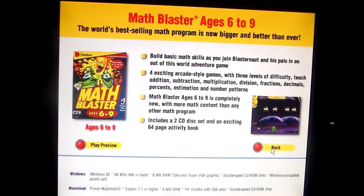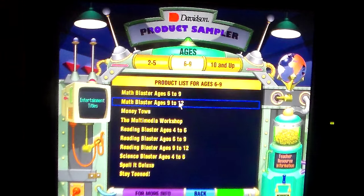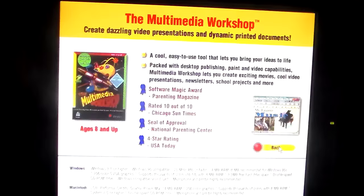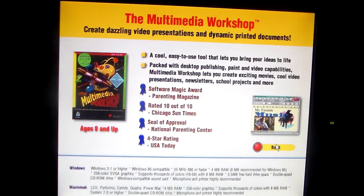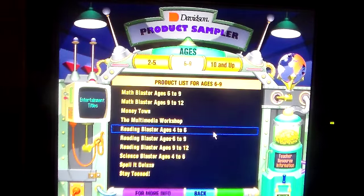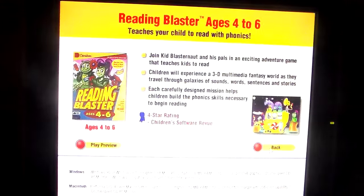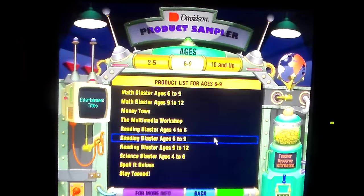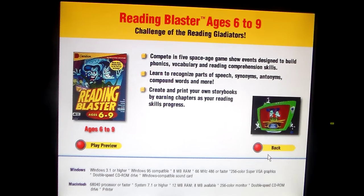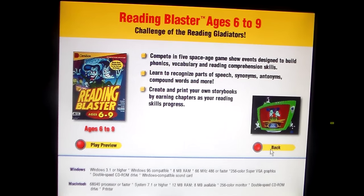Math Blaster ages 6 to 9. Math Blaster ages 9 to 12 — the world's best-selling math series. The Multimedia Workshop — create dazzling video presentations and dynamic printed documents. Reading Blaster ages 4 to 6. Reading Blaster ages 6 to 9. Sorry, some of these are repeated.